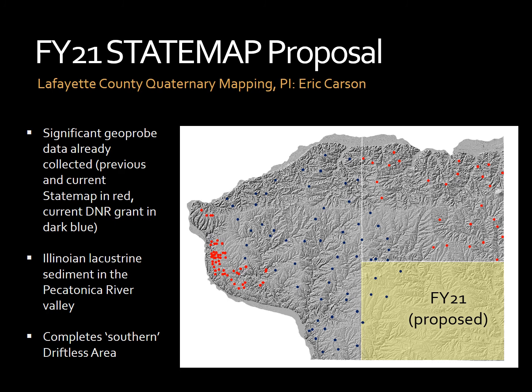The second Quaternary project that will be proposed is to map Lafayette County in the southwestern corner of the state. The map on the right depicts the three most southwestern counties — Grant, Iowa, and Lafayette — shaded in yellow, with the Geoprobe cores already collected with ongoing and previous STATEMAP projects shown in red, and cores collected for a DNR grant studying the Roundtree formation in dark blue. Because of the mapping already done in Iowa County and Grant County, and the previous and ongoing core collection which may well continue into Lafayette County, we have the flexibility to potentially complete mapping of the entire county in either one or two years.